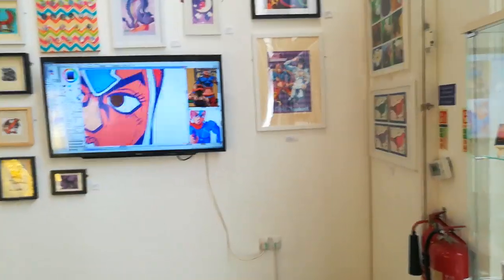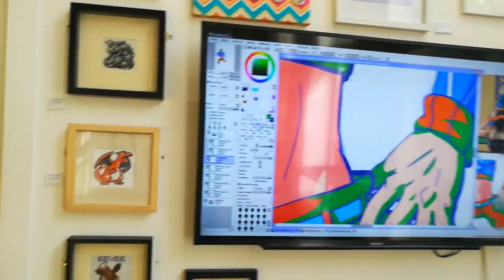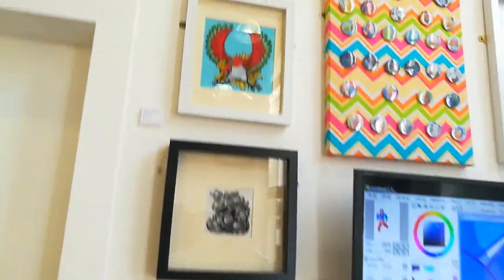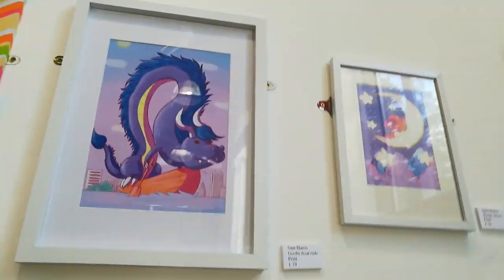Today's date is the 10th of September 2019 and this is my stuff at the Soft Touch exhibition. I've got my video on play and my embroidery pieces, my badges, prints — all nice and framed.